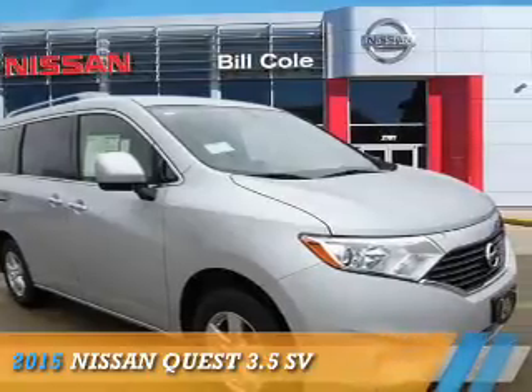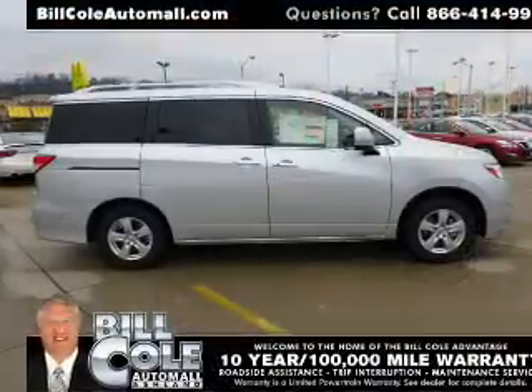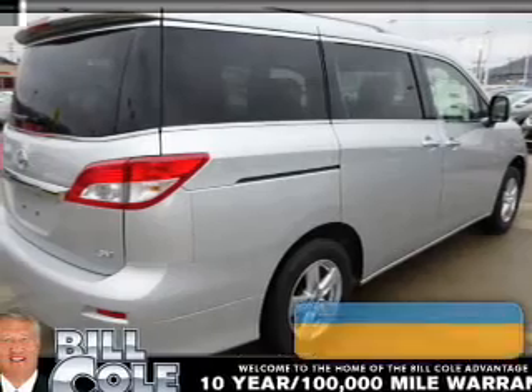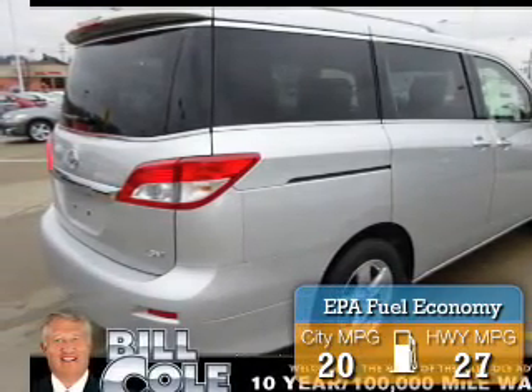Presenting the 2015 Nissan Quest. It's powered by front-wheel drive, a 3.5-liter six-cylinder engine, and a continuously variable transmission. Great fuel efficiency saves you money by requiring fewer trips to the gas station.